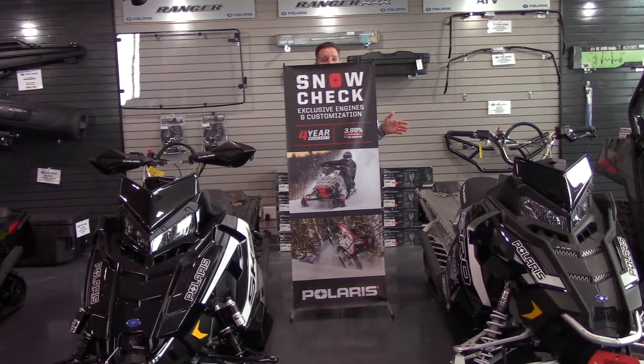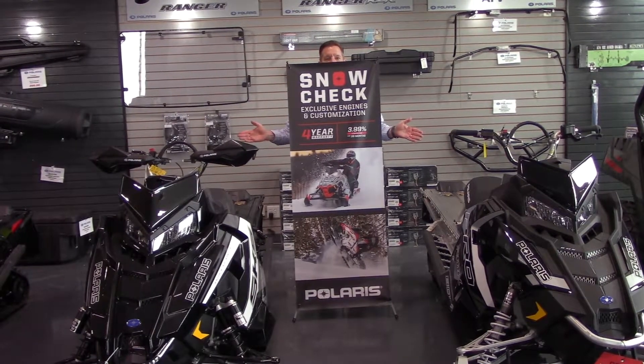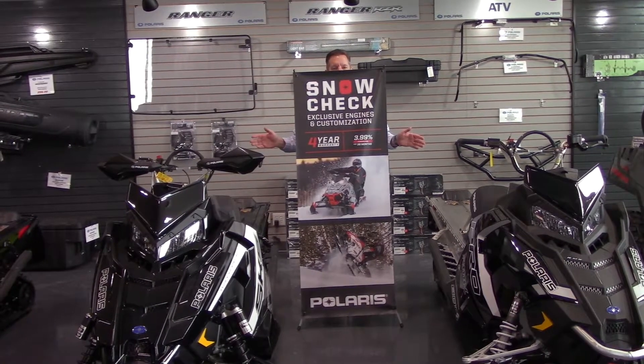With Polaris, the only way you can get their 850 Patriot engine is by coming in and getting one snow check. So come on in, get a great price, and have one of the best snowmobiles on the snow come this fall.